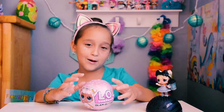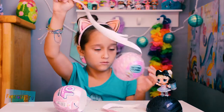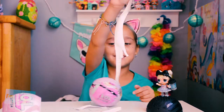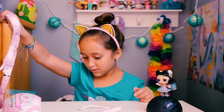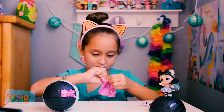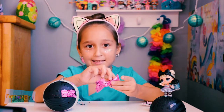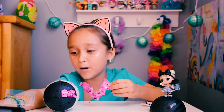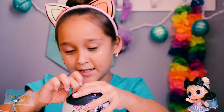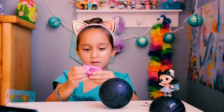Now let's open our next LOL ball. My doggie on the leash! It's another black ball. It's not the same one — it is glitter shoes, pink glitter shoes. So we didn't get Kitty Queen. I'm bummed about that, but these shoes I think are adorable. Let's just see the rest of the accessories and we'll see who we got.